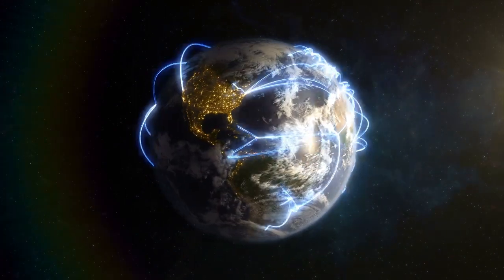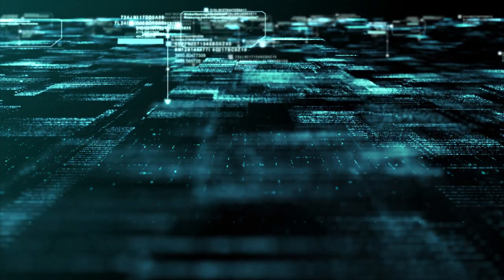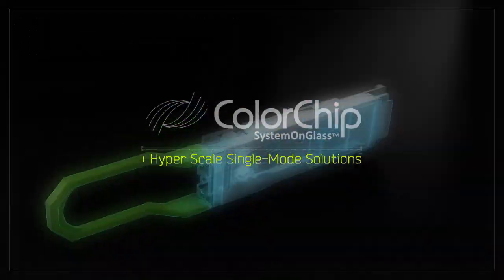At the end of the day, Colorchip's technology keeps data moving seamlessly into the future, meeting tomorrow's evolving demands — today.